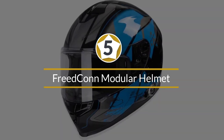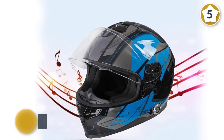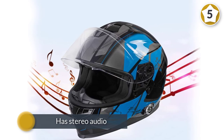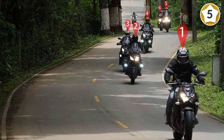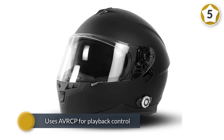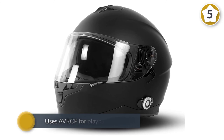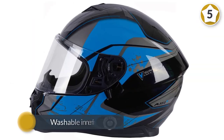Number five: the Freedconn modular helmet. Bluetooth 3.0 comes with the Freedconn BM2S motorcycle helmet and it has stereo audio, also using AVRCP for playback control. The helmet consists of a washable inner lining to make it fit comfortably, and three-dimensional vents ensure there is always enough airflow inside the helmet.